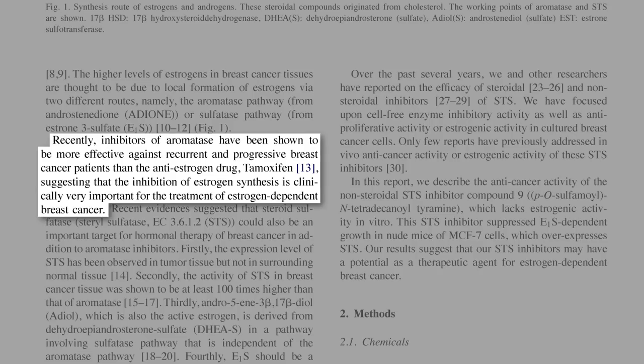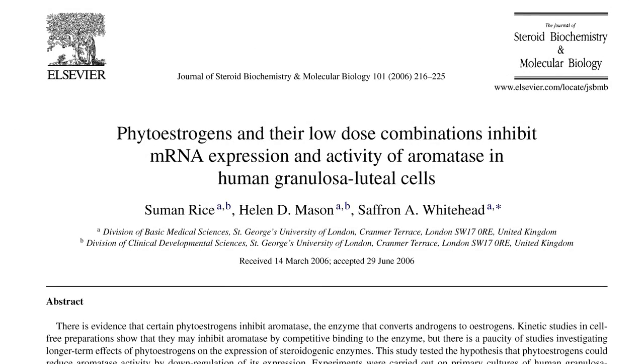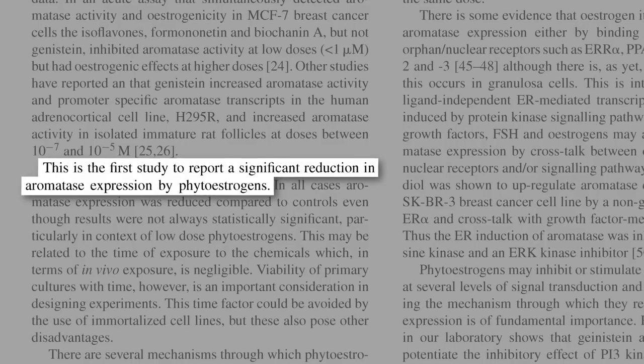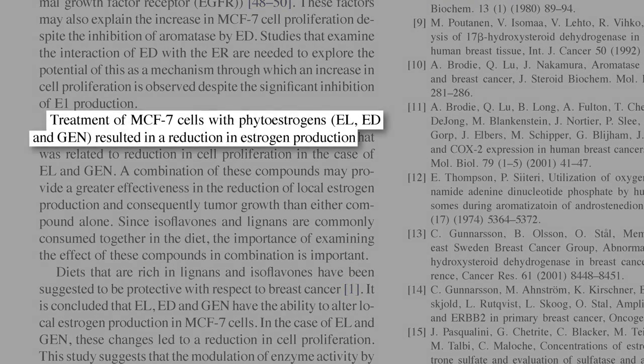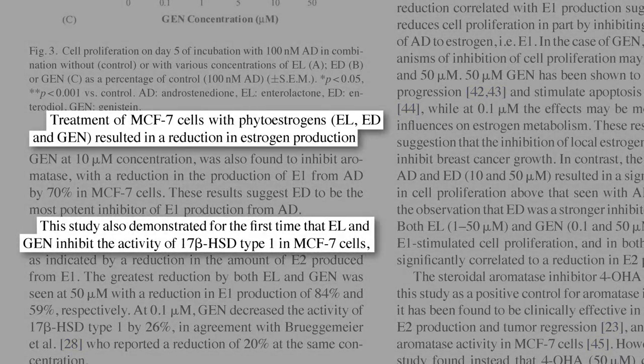It turns out soy phytoestrogens can do both. Using ovary cells taken from women undergoing in vitro fertilization, soy phytoestrogens were found to reduce the expression of the aromatase enzyme. In breast cancer cells too, they not only suppress aromatase activity, but also the other estrogen-producing enzyme.